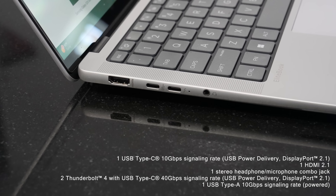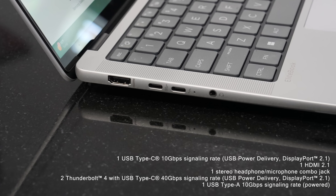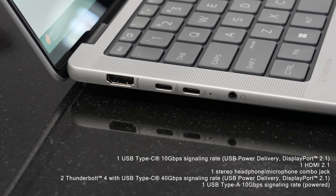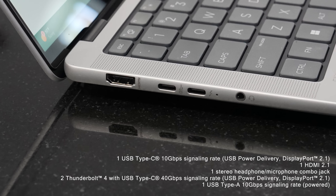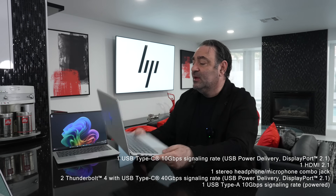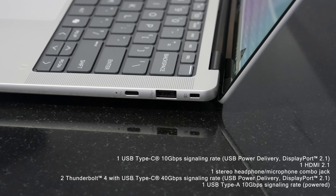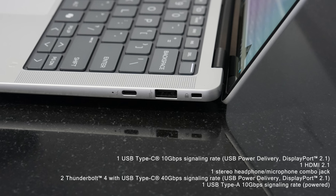For I/O, on the left side you get HDMI 2.1, two USB-C ports — one USB 3.2 Gen 2 and one Thunderbolt 4 — plus a headphone jack and speaker grille. On the right side there's a second Thunderbolt 4 USB-C port, a USB Type-A, and a Kensington lock. Notably missing: no micro SD or full-size SD card reader, but otherwise an excellent, well-thought-out port selection.